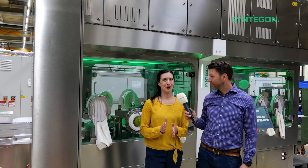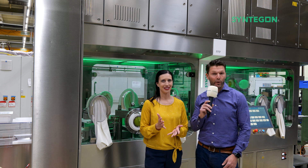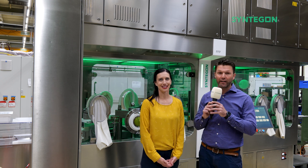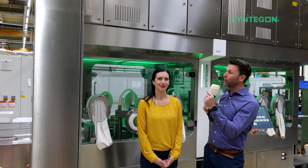Lukas, maybe I shouldn't be saying this on camera, but did we forget something with this machine? Where's the air handling unit? In fact, we didn't forget anything. Everything is included and the system is complete.